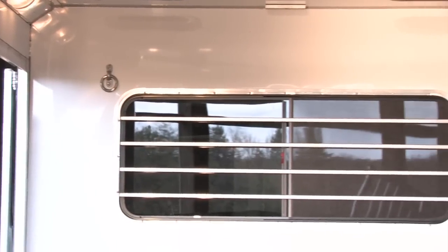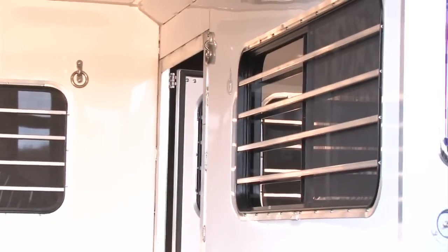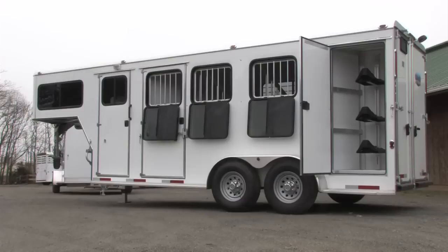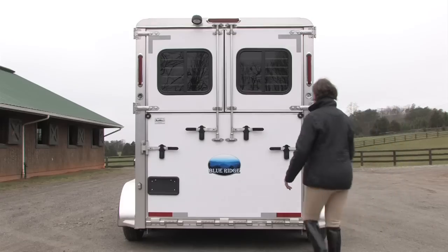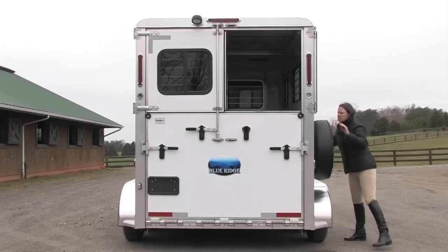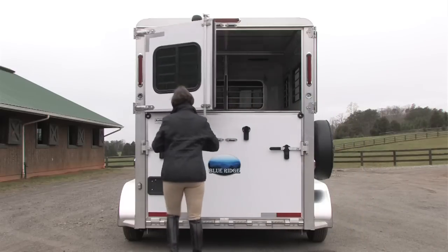Horses tend to get hot, not cold in any trailer. Our window placement and size maximize ventilation. The wedge nose windows draw in air, which passes through the dressing room wall window and back to the horses. Windows in the two escape doors, large windows at the body area and roof vents contribute to constant air flow. For additional light and air flow, we offer as an option windows in the doors above the rear ramp. Due to our secure latches, you can safely tie back the rear curtain doors and travel with them open.